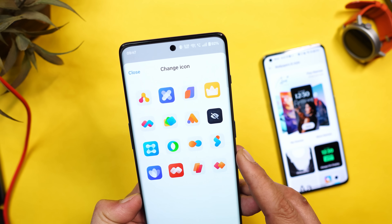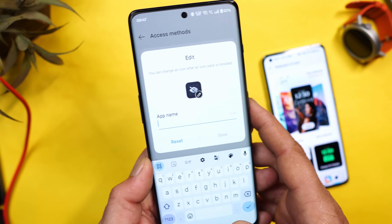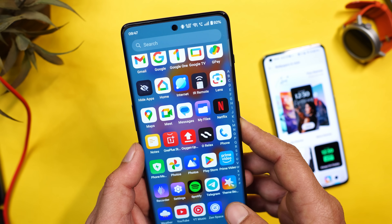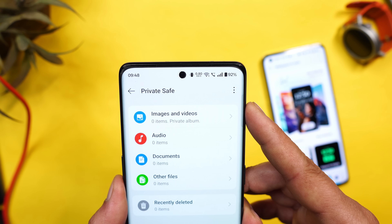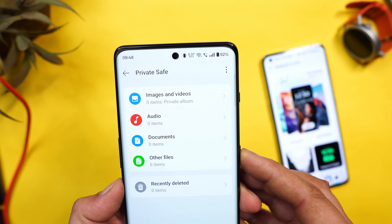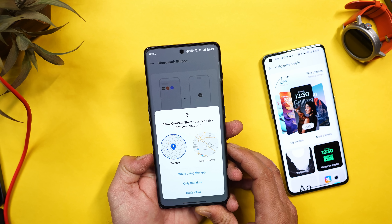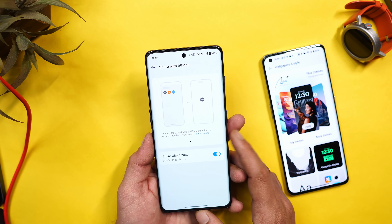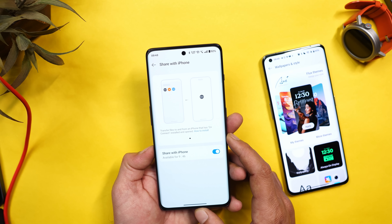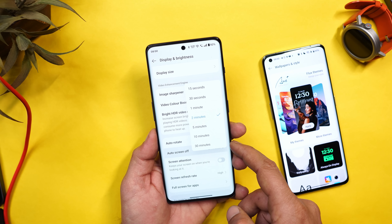OnePlus has also upgraded the Hide Application feature, which now lets you change the app icon of the hidden app folder. There are presets available, and you can give the folder a fake name so others don't realize it contains hidden apps. Private Safe has also been upgraded with separate sections for images, videos, audio, documents, and other files, plus a Recently Deleted option. With OnePlus Share, you can now share larger files — including Live Photos — with iPhone users by installing O+ Connect on iPhones.